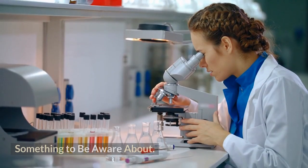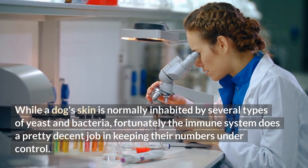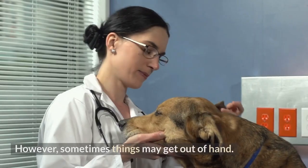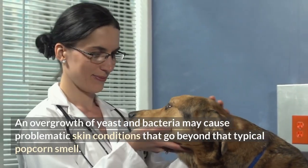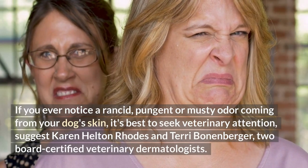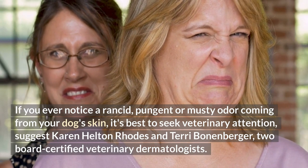Something to be aware of: while a dog's skin is normally inhabited by several types of yeast and bacteria, fortunately the immune system does a pretty decent job in keeping their numbers under control. However, sometimes things may get out of hand, and overgrowth of yeast and bacteria may cause problematic skin conditions that go beyond that typical popcorn smell. If you ever notice a rancid, pungent, or musty odor coming from your dog's skin, it's best to seek veterinary attention, suggest Karen Helton Rhodes and Terry Bonenberger, two board-certified veterinary dermatologists.